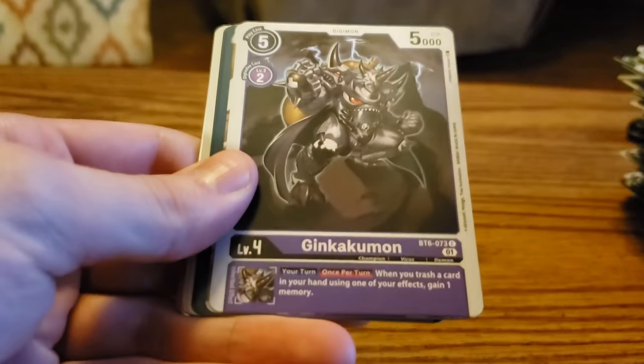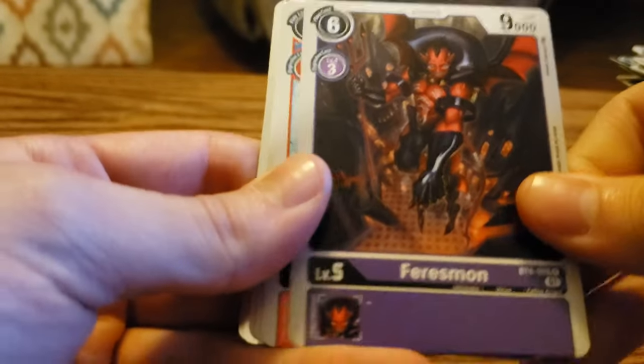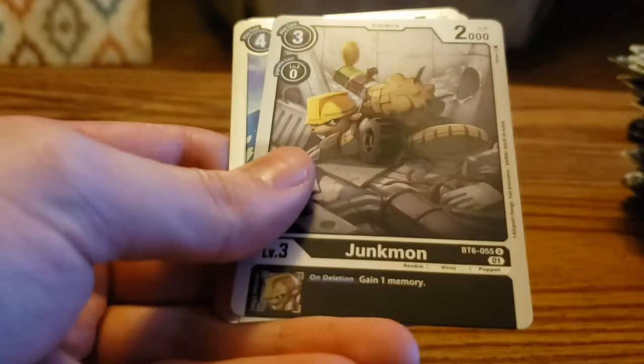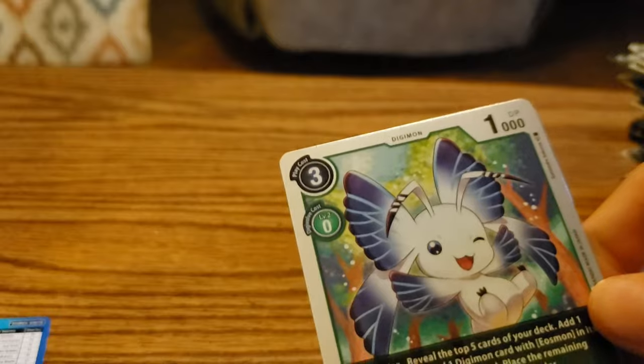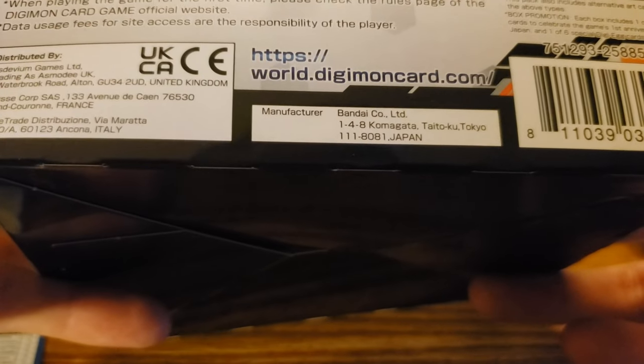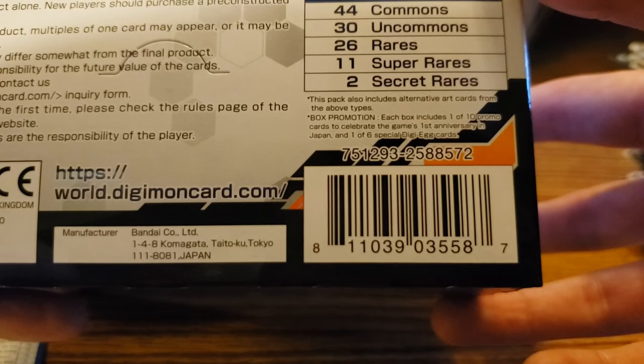Who will it be? That's our rare — and we got a rare Morphomon. And that is our last pack. So only one secret rare. This is my first Digimon booster box, maybe I just read it wrong, or maybe that's just the types of cards that there are. But we got one of the two secret rares.